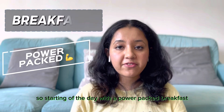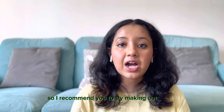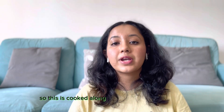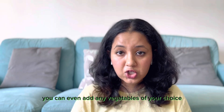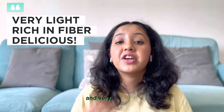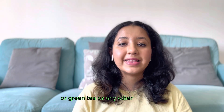Starting the day with a power-packed breakfast is very essential. I recommend you try making poha — poha is nothing but a flattened rice cooked along with veggies like tomatoes, onions, and carrots. You can even add any vegetables of your choice. Trust me, this is very light, rich in fiber, and very delicious. You can have this recipe along with fruit juice, green tea, or any other healthy drink of your choice.